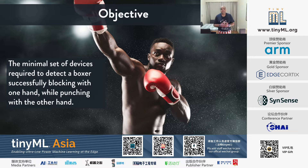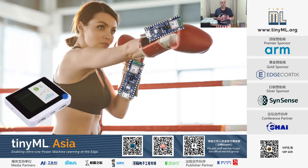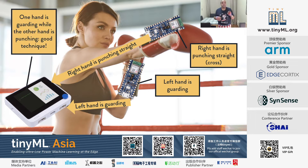To formalise this objective, I asked myself: what's the minimum set of devices required to detect a boxer successfully blocking with one hand and punching with the other? The solution involves two small devices on each boxer's hand and a third central device to connect them. The right hand punches and sends data to the central device; the left hand blocks and does the same. The central device detects that one hand is guarding while the other is punching — quite a good technique — and sends feedback back to the devices.